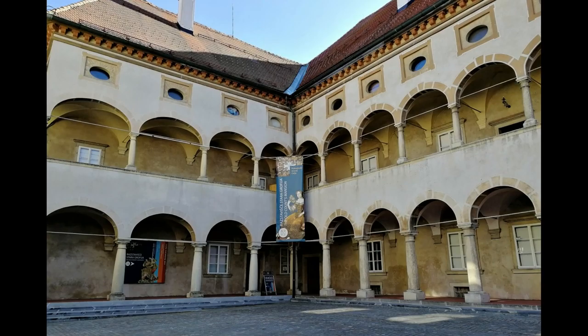Next, I will head towards the Regional Museum of Celje to see how Celje looked like in Roman times.